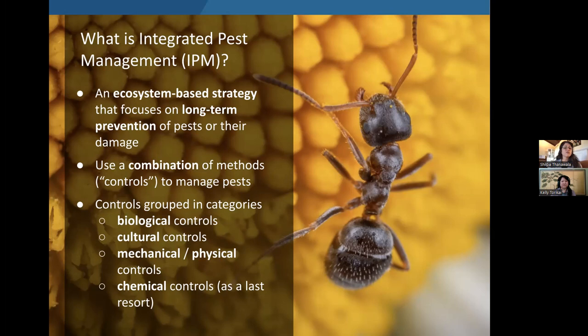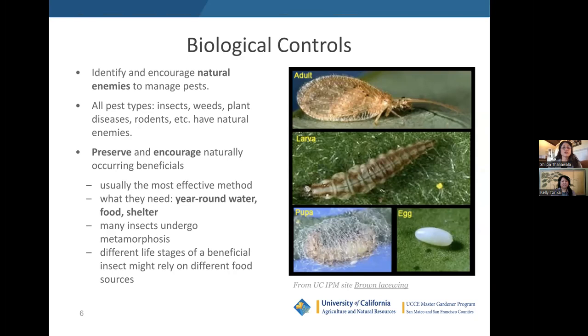These controls are typically grouped into four categories: biological controls, cultural controls, mechanical and physical controls, and chemical controls. In the next few slides, I'm going to define what each of these control types is, and then Kelly will explain how they fit into a process you can use to solve pest problems in your own gardens. Let's start with biological control.